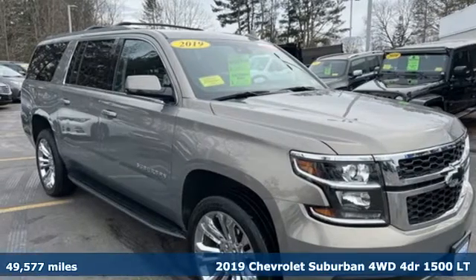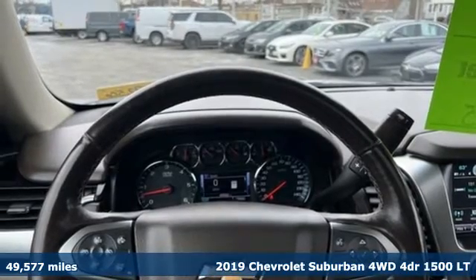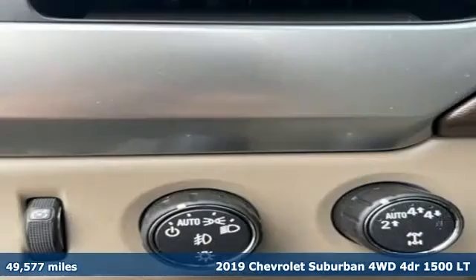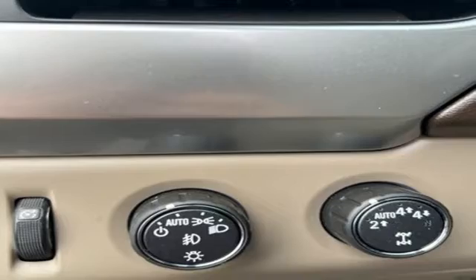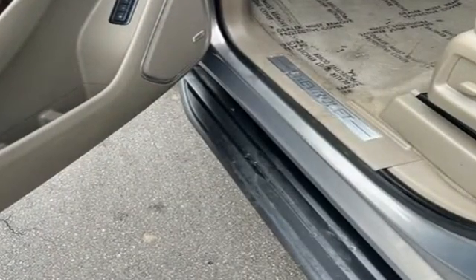It's a 2019 Chevrolet Suburban. The Suburban has dominated the road since 1935. This model continues the tradition with power, efficiency, and adaptability you'd expect. And get ready for an impressive combination of features.